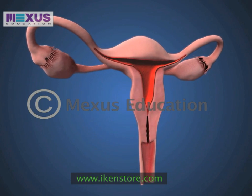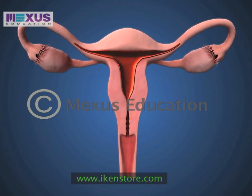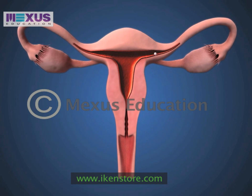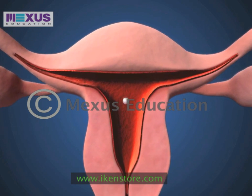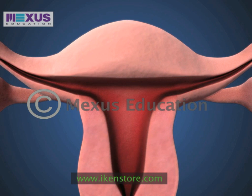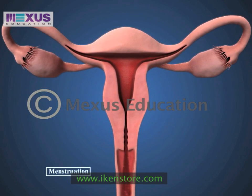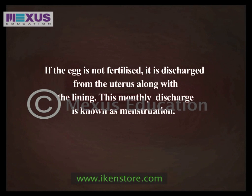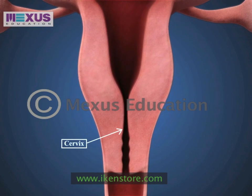Every month the endometrium or the lining of the uterus is nourished with blood and fluid in preparation for receiving a fertilized egg. If the egg is not fertilized, it is discharged from the uterus along with the lining. This monthly discharge is known as menstruation. The uterus is connected to the vagina by the cervix.